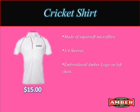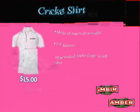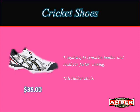7. Cricket Shirt available at $15, made of Super Soft Microfiber. 8. Cricket Shoes available at $35, made of lightweight synthetic leather and mesh for fast running.